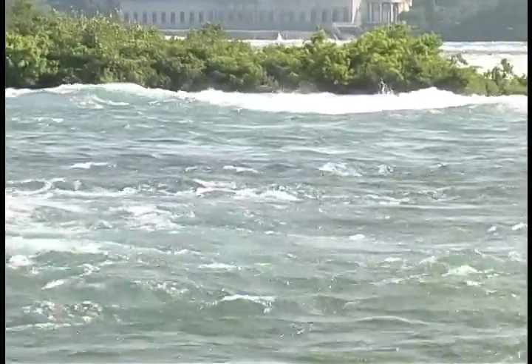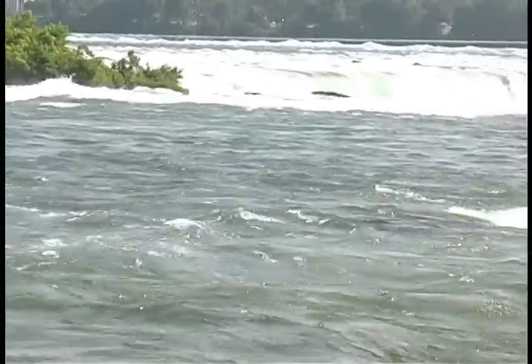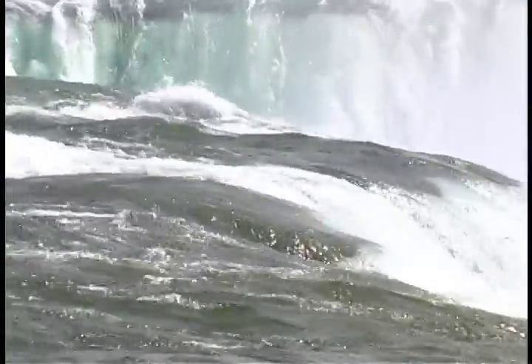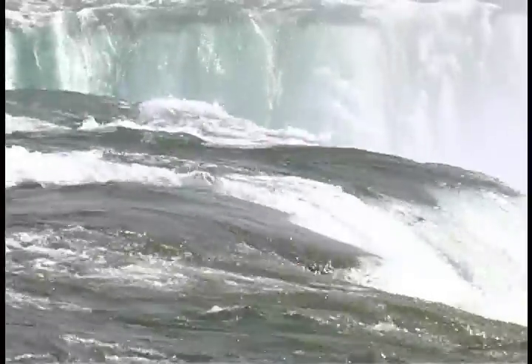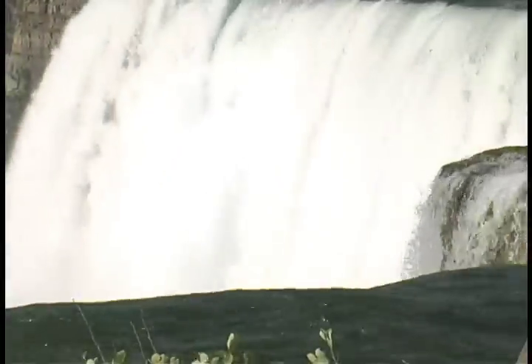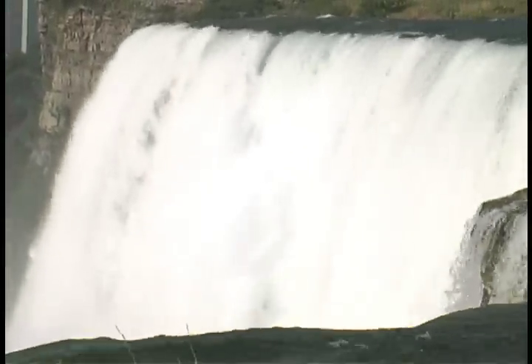And that's only half the story, literally. During the 20th century, much of the flow above the falls was diverted into adjacent man-made subterranean channels to drive huge turbines that generate electricity. Today the average daily flow over Niagara Falls is about half its historical volume, even less in winter.